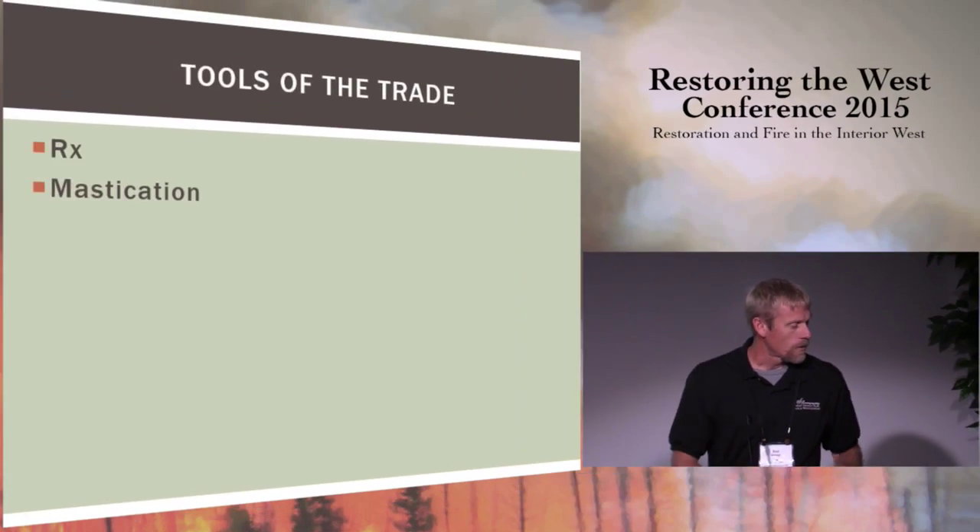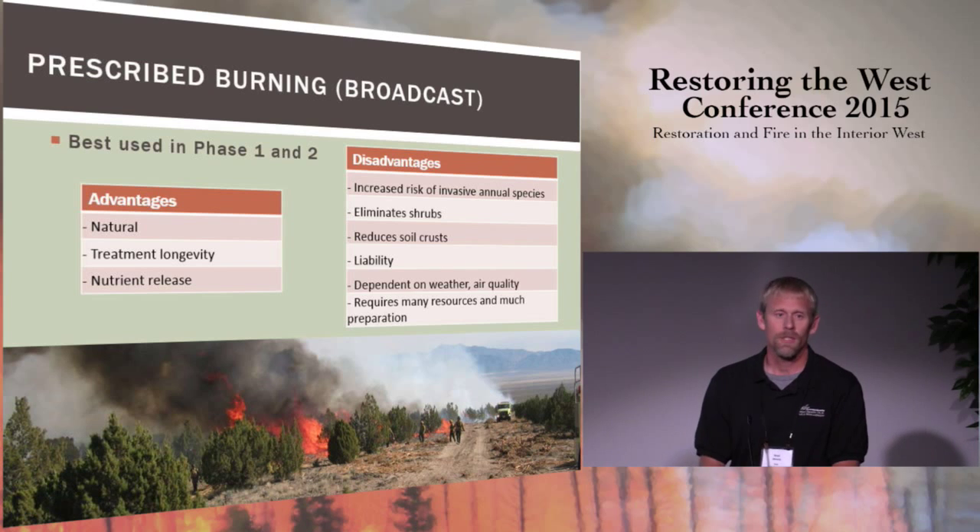The tools I'm going to focus on today: how do we accomplish this on the landscape? I'll focus on two primary means — prescribed fire, and mastication or mechanical shredding, primarily within juniper systems. Within the West Desert District, we have a lot of low elevation, warmer sites that are fairly susceptible to cheatgrass invasion, so we use prescribed fire very cautiously and it's typically not used at landscape scale — it's more intended for smaller scale projects.